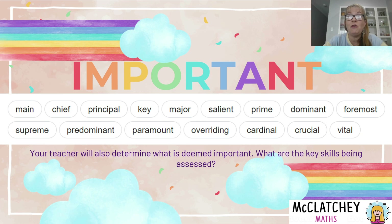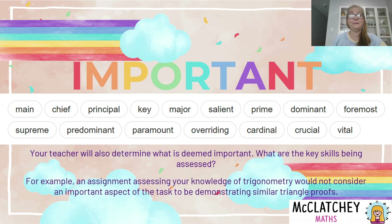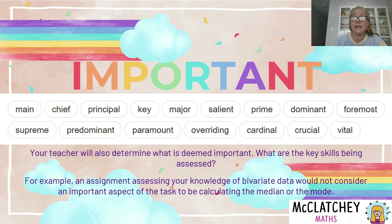Have a look at your syllabus and be familiar with it — it's not just for teachers, it's for students too. See what maths knowledge you're meant to be demonstrating. If you're doing a junior trigonometry assignment, doing a similar triangle proof is not going to be an important aspect of the task. Using the area of the triangle or Pythagoras' theorem might not be relevant if you're being assessed specifically on trigonometry. It really depends on the context.